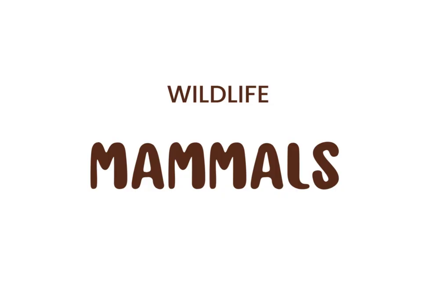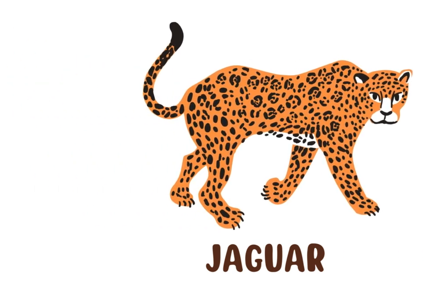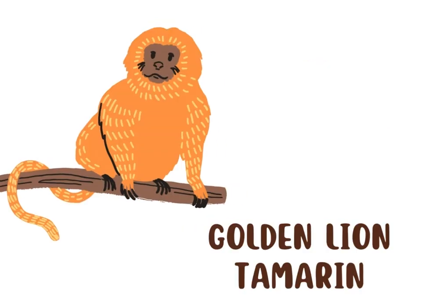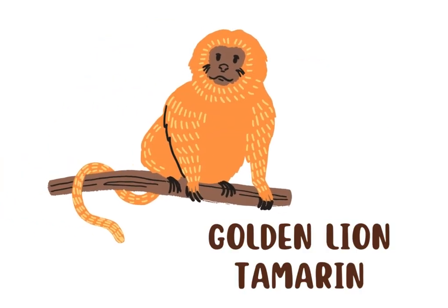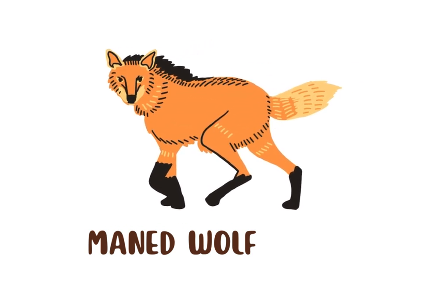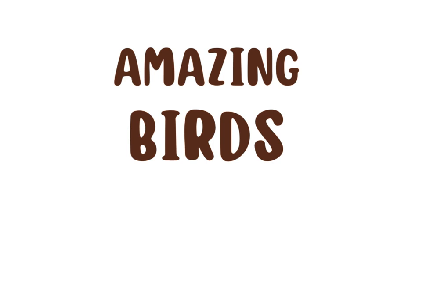We start with wildlife animals. This is a bush dog. This is a jaguar. This is a capybara. This is a golden lion tamarin. This is a Brazilian tapir. This is a maned wolf. This is a South American coati.